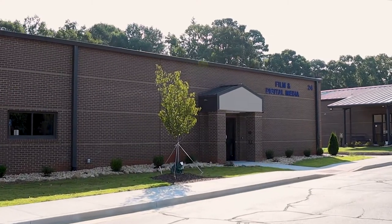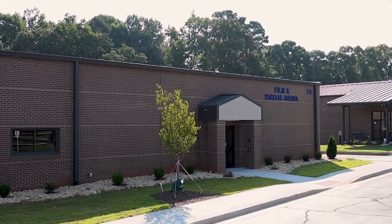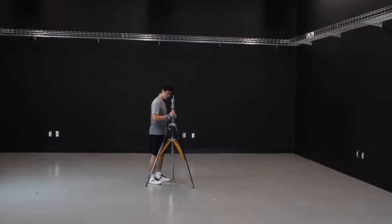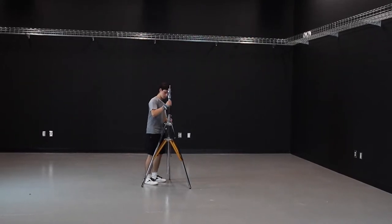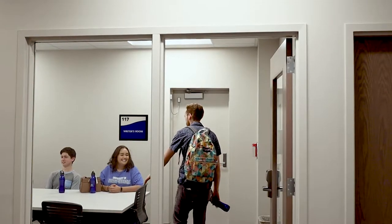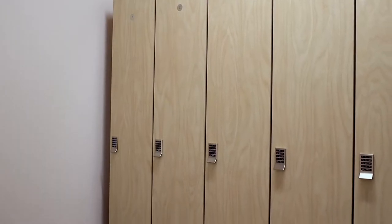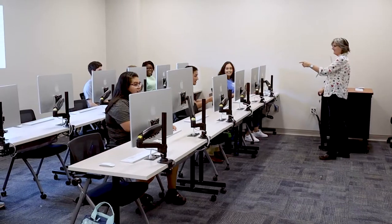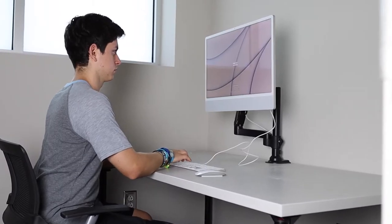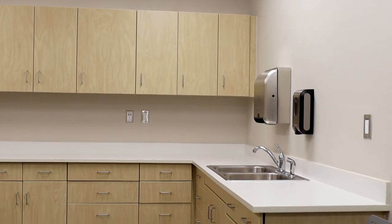The most transformative space in the Gainesville expansion is the Film and Digital Media Building. The new building features three sound stages, with the largest measuring about 2,500 square feet. It also has a writer's room, three dressing rooms, two tiered theater seating classrooms, a computer lab, two private editing rooms, a color grading and sound mixing room, a makeup room, and a craft services room.